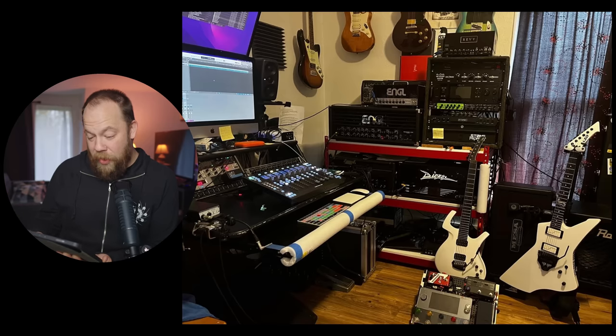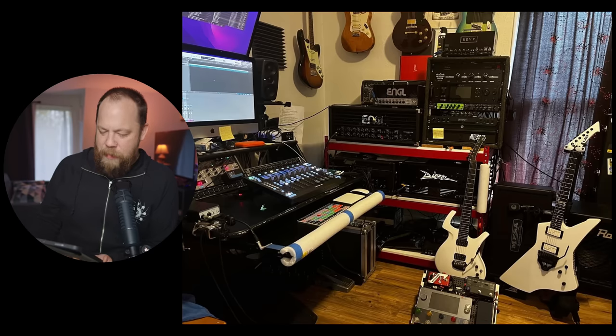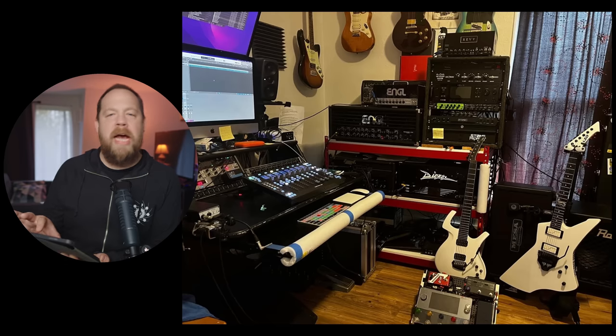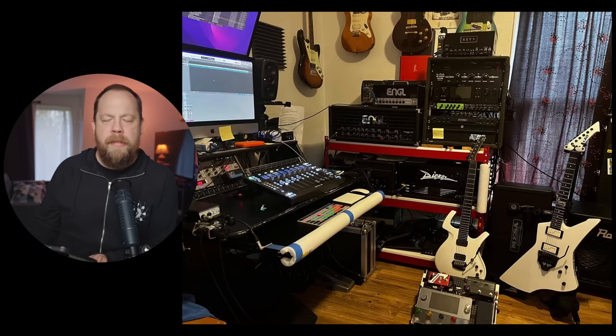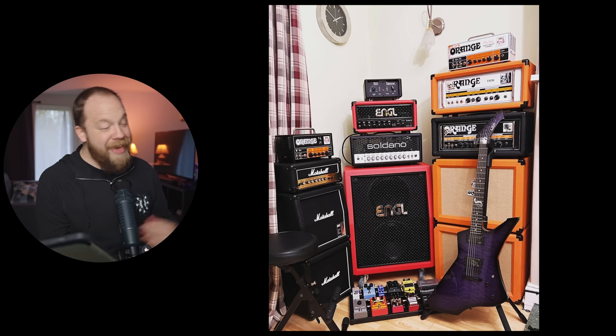I don't hate it at all. That big foam pool noodle to simulate a pro recording console — I back it. It's custom. Did you put tape on that? It's custom, that's what I tell people. Three and a half out of five beards.